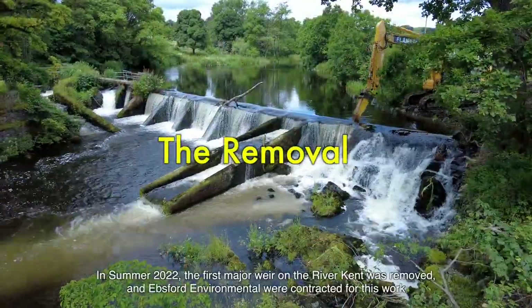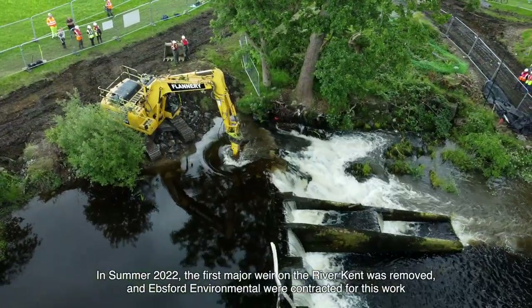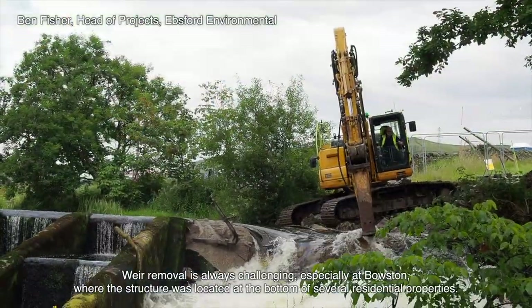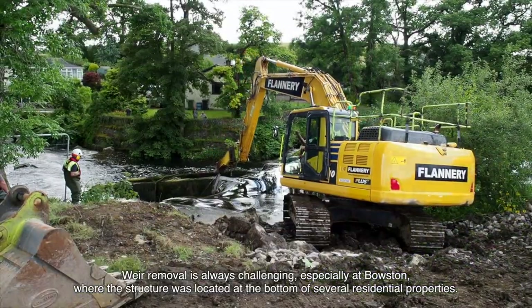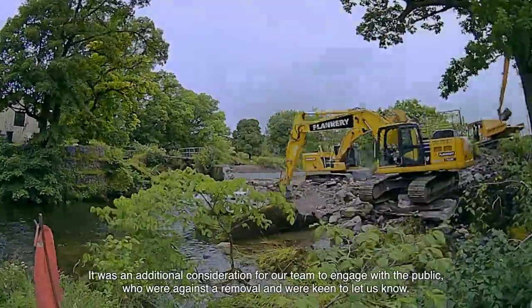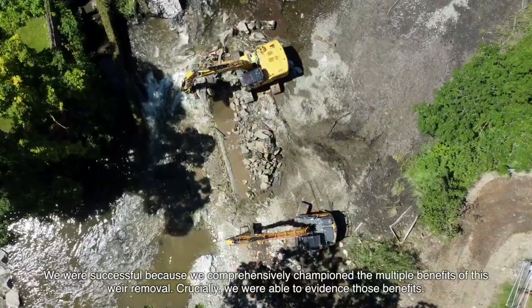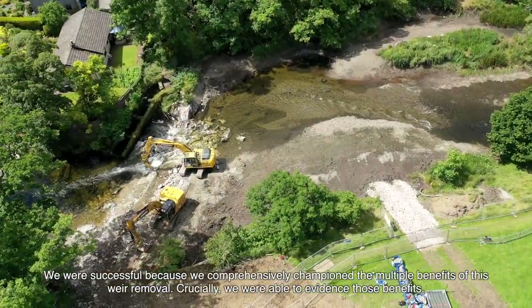In summer 2022 the first major weir on the River Kent was removed, and Ebsford Environmental were contracted for this work. Weir removal is always challenging, especially at Bowston where the structure was located at the bottom of several residential properties. It was an additional consideration for our team to engage with the public who were against the removal. We were successful because we comprehensively championed the multiple benefits of this weir removal.